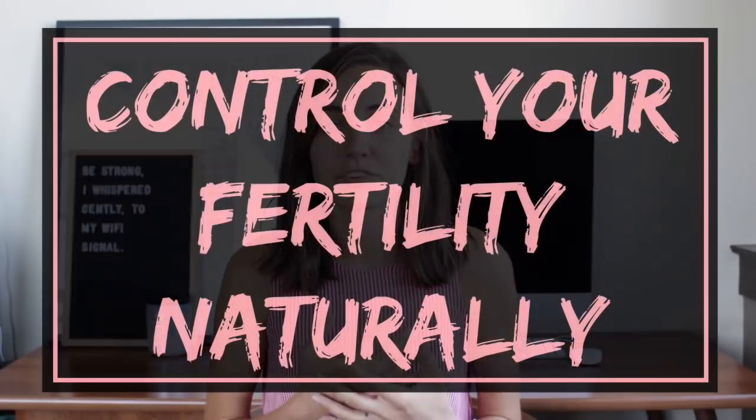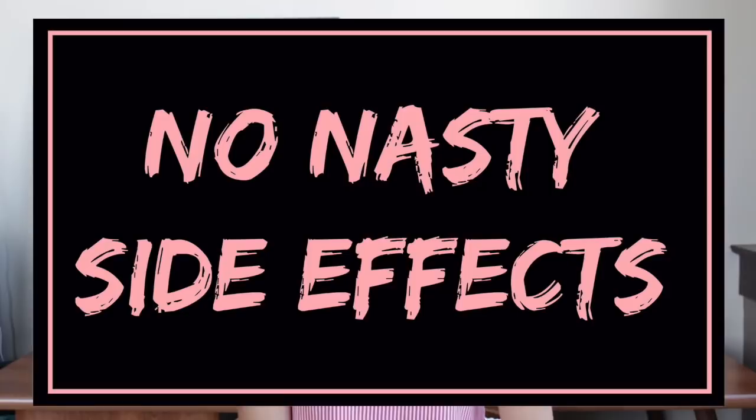The first benefit is it is a great way to control your fertility naturally — a non-invasive birth control method. It's what I personally use and have been using for the past five-plus years because it is a non-hormonal form of birth control. It doesn't come with any of those awful side effects that come with the synthetic hormones found in traditional hormonal birth controls on the market.